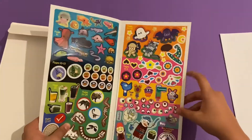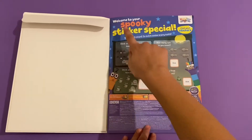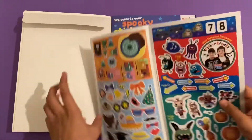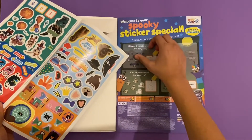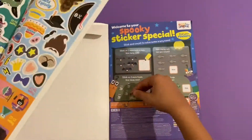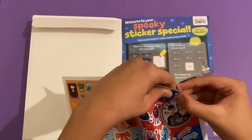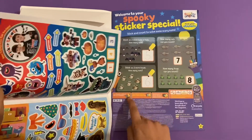More Hey Duggee, Go Jetters, and Sarah and Duck. On the first page we've got Numberblocks and it says: welcome to your spooky sticker special, stick and count to solve some scary sums. So this is the first one - one bat, two bats, and together that makes five bats and two more toads. So that's five bats, six toads, seven rats, and eight frogs. You can tell the difference - these are frogs and these are toads, toads are much bigger.